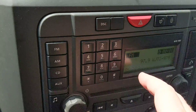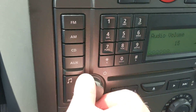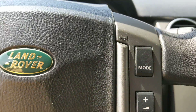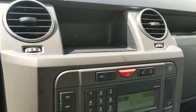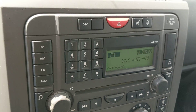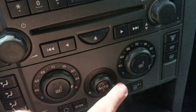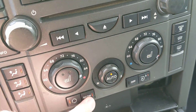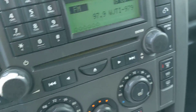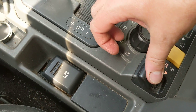Our stereo looks like it works. This does not have nav in this car. We'll have to see what we have going on there. We might have an electronics issue with the body controller in this car, because a lot of things are not operating.